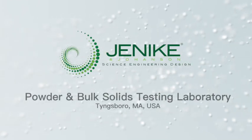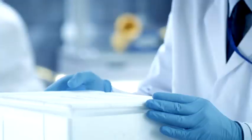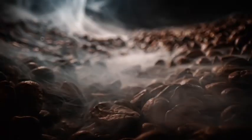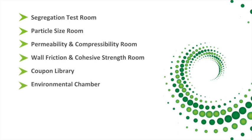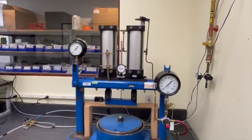The Janicki & Johansson Laboratory in Tingsboro, Massachusetts offers many unique capabilities for testing bulk solids, including the ability to recreate almost any industrial processing condition. The laboratory is divided into several rooms, each designed to accommodate unique testing procedures and equipped with specialized testers and tools to allow for highest accuracy.